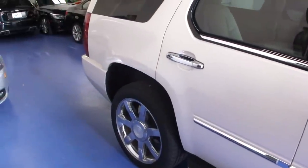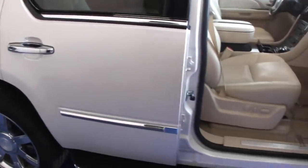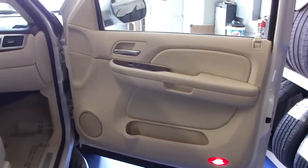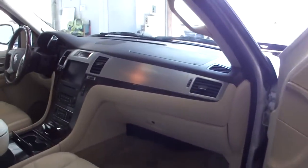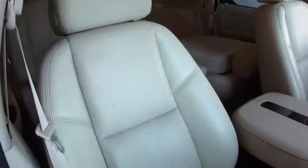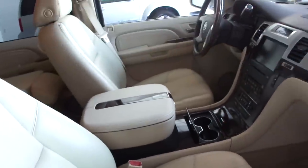You can see we have the larger 22-inch wheels with newer tires all the way around. The interior is free of rips, tears, or cuts. This is a non-smoker vehicle. You can see we have the wood trim interior.